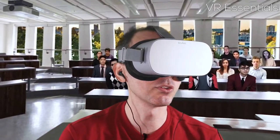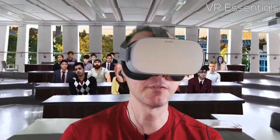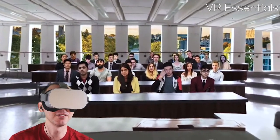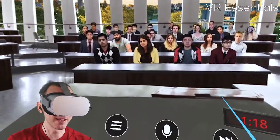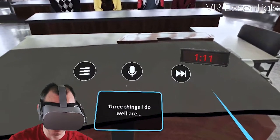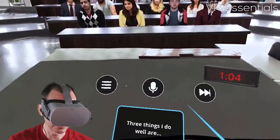We're inside the classroom. You can see there's a virtual panel with all types of different people — different creeds, different races, dressed differently. It's very multicultural. Some people look very bored, others look attentive, others are laughing — there's a bit of everything. Down here you have your minutes counting down to the next topic, and here you have the topic: 'Three things that do well are...' and you basically talk about something.